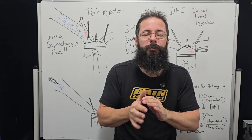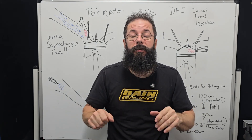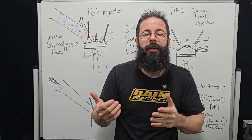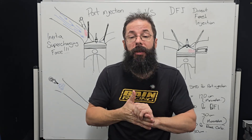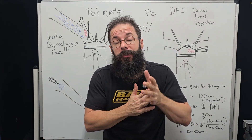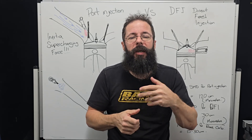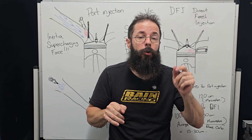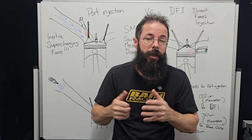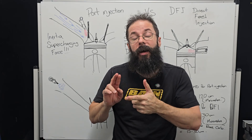To cover a couple of points — we had some opinions in the comments about RON being the standard. It's a standard, not the standard. We've got to look at AKI in the US. It's probably one of the better fuel standards because it's the sum of RON and MON. This is why you'll see their pump octane number. So 87 octane in America — that's RON plus MON — is roughly equivalent to our 91 or 92 in Australia or Europe. Same as their 91 or 94, which is like 96 to 99 octane in Australia or Europe. So RON isn't the standard; it's a standard.